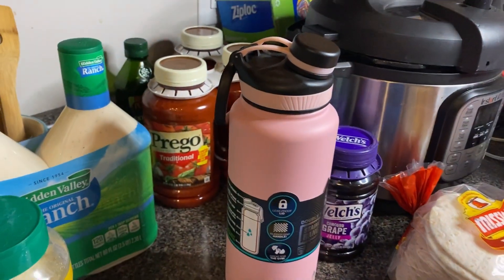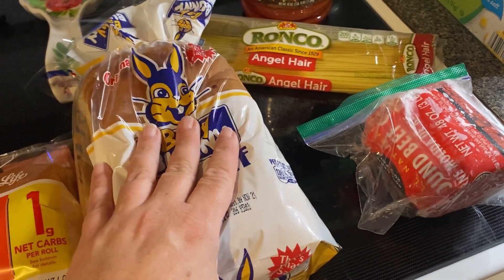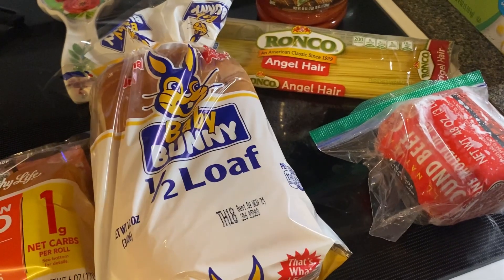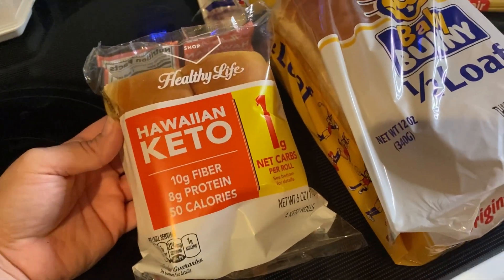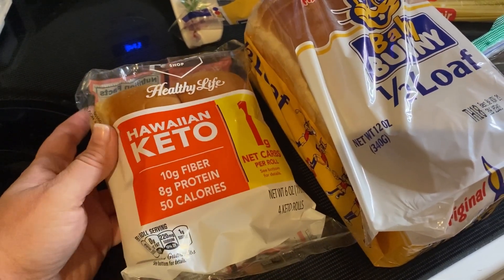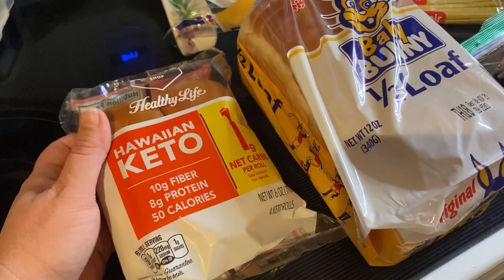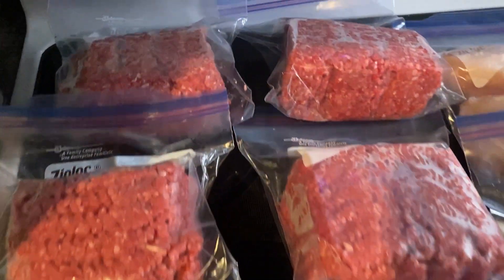Believe it or not I forgot bread, so I stopped by one of our small local grocery stores and picked up a half loaf of bread because I was cooking spaghetti and my son will not eat it without six pieces of bread. I found these Hawaiian keto rolls and thought that was pretty interesting, so I picked those up for myself - and they were really good actually.